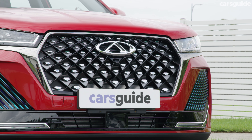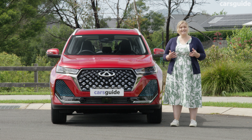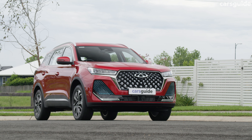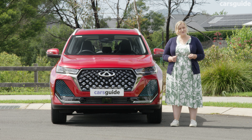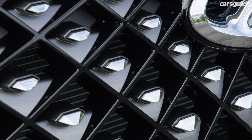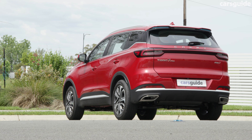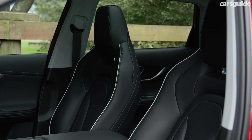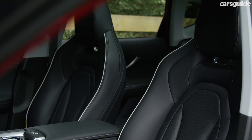There are three variants for the Tiggo 7 Pro and our test vehicle is the mid-spec Elite model, which will cost you $41,990 drive away. That makes it on par with most of its rivals, with the Hyundai being the most expensive competitor. Considering its price point and spec level, you get a lot of features, including premium items like heated and electric front seats, a panoramic sunroof, Sony sound system with eight speakers and a power tailgate. Full specs are in my detailed written review at carsguide.com.au.